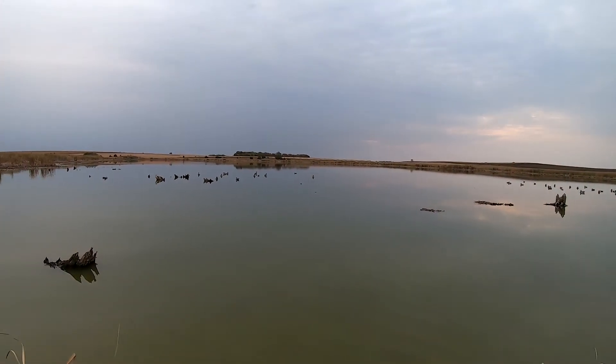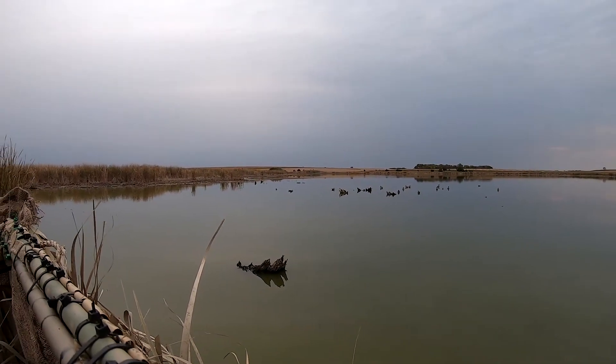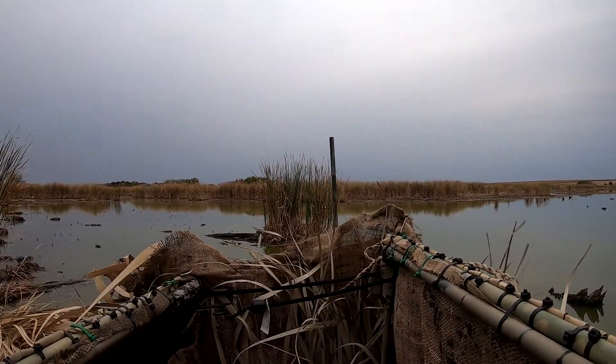Alright, like I said we're out for opening day of waterfowl season, and what a beautiful day it was — and what a lot of fun it was. We got in some really good shooting today.